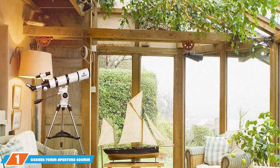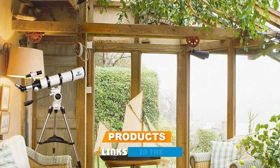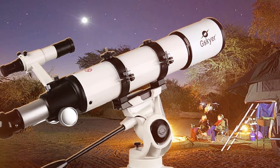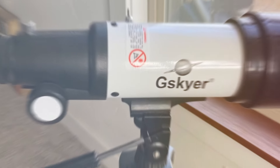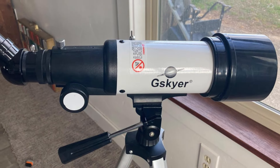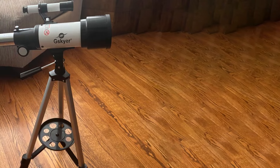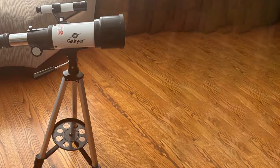At the first position of our list, we have the G-Skyer Telescope. This telescope with a 70mm aperture and 400mm focal length stands as a prime choice for beginners. This refractor telescope boasts a sleek, compact design, making it highly portable and ideal for those new to astronomy. Its steady aluminum tripod and adjustable lever provide a stable base, ensuring clear, shake-free observations of celestial bodies. The G-Skyer features high-transmission coatings that enhance image brightness and clarity, making it effective for viewing both celestial and terrestrial targets.